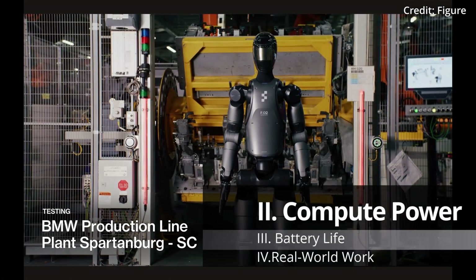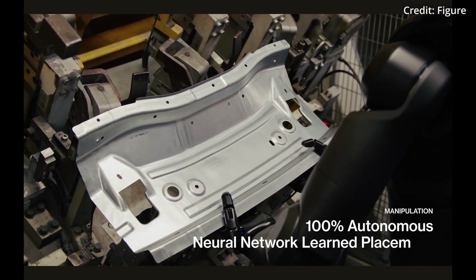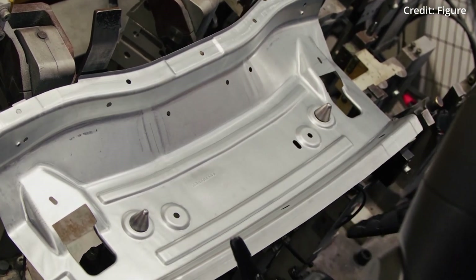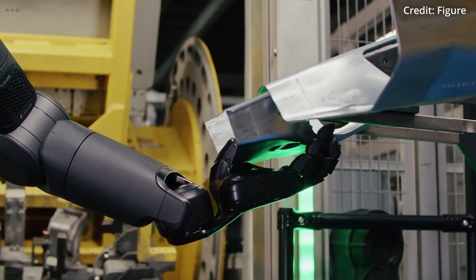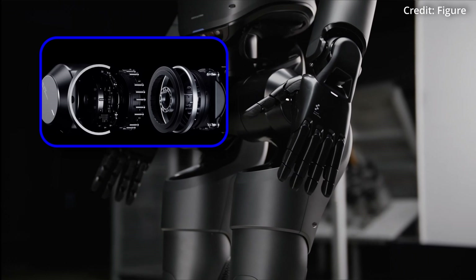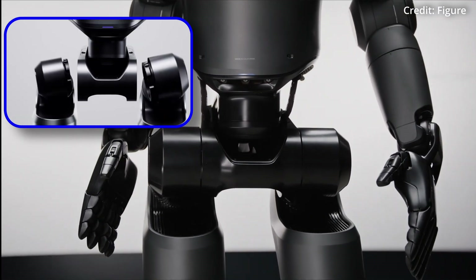Figure 2 also boasts a three-fold increase in computational power compared to its predecessor, allowing it to perform complex AI tasks with increased understanding and precision. Its exterior features sleek body panels with internal wiring to prevent entanglements and minimize risks when working with humans.